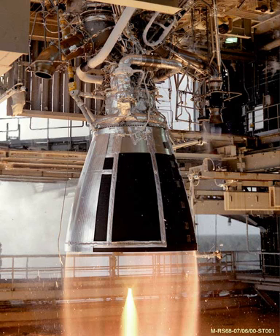Two versions of the engine have been produced: the original RS-68 and the improved RS-68A. A third version, the RS-68B, was planned for NASA's Ares V rocket, which was later cancelled.